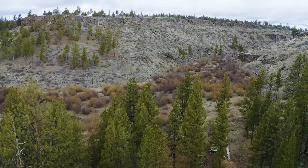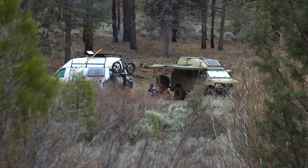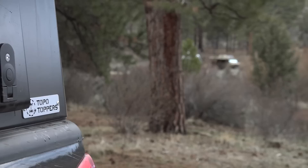Everyone's still asleep up in the main camp, but I see that Jason and Megan are up, so I'm going to stroll down and warm up at their fire.